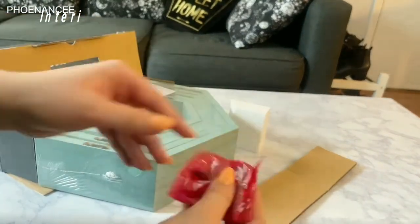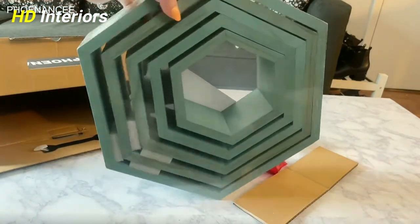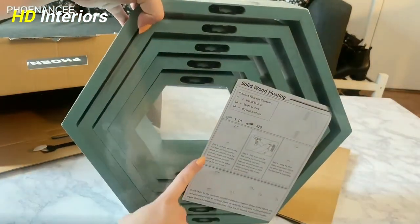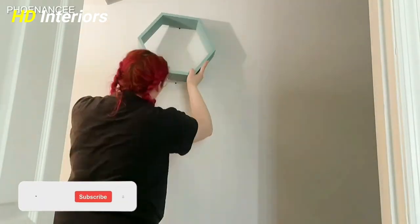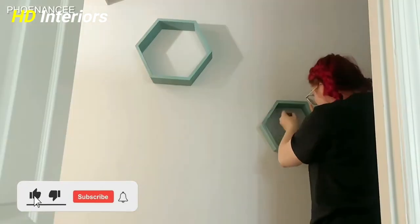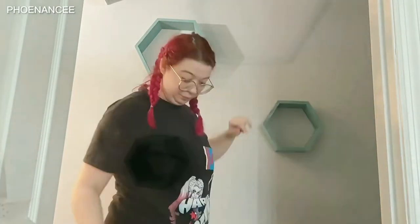Style your wall like a professional magazine shoot and show off your prized possessions in modern hexagon wall shelves. You can mount these honeycomb shelves on your wall without any issues — make these floating hexagon shelves a beautiful part of your home decor.